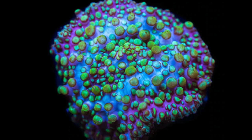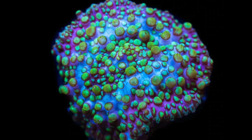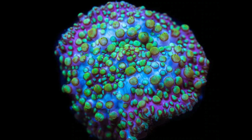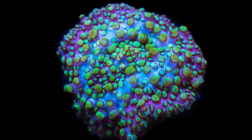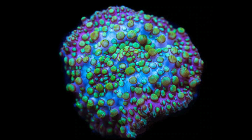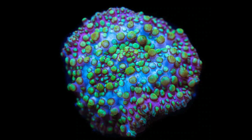Coming in at number 4 is the Lava Lamp Mushroom. This guy is very similar to the Superman we talked about earlier, except the colorations are pretty vivid. Not all Lava Lamp Mushrooms are created equal, so if you're buying online, do a little more research before you jump on it. More than likely there are some at your local fish store, and generally they don't cost a whole lot — in that typical $25 to $35 range. And sometimes you can pick one up, bring it home, put it under your lights, and it will look absolutely stunning like the one pictured here.